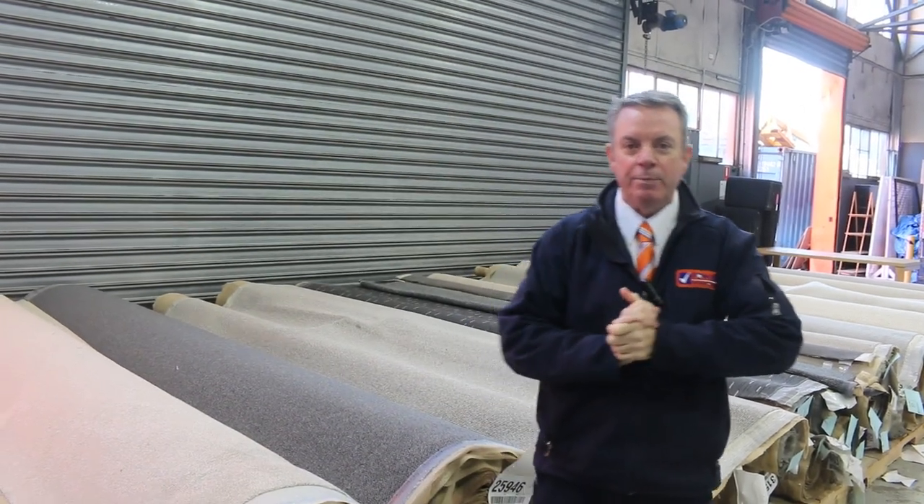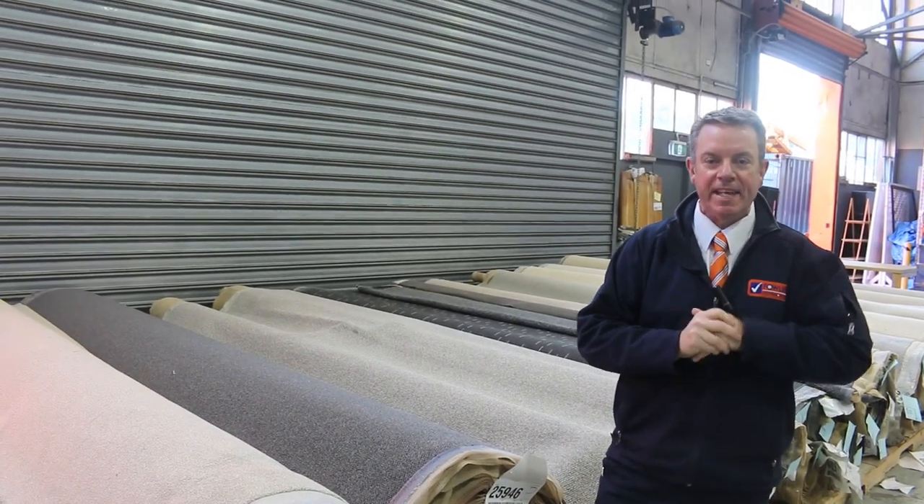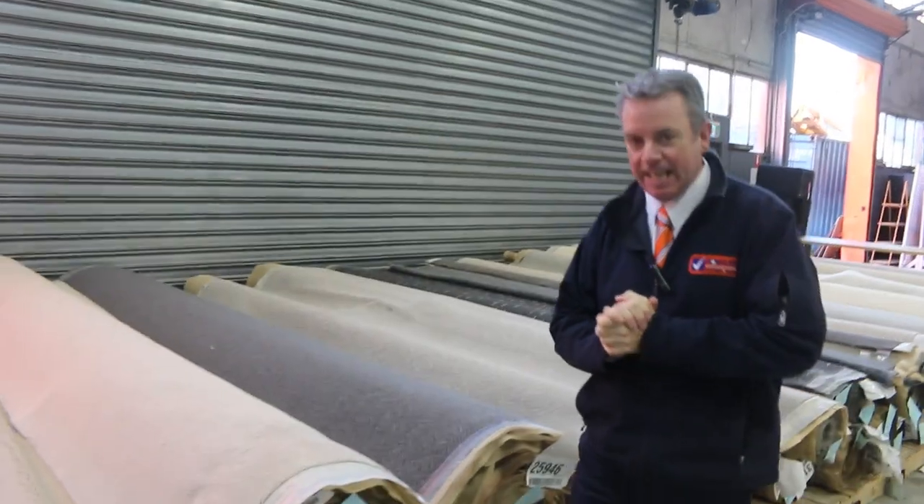G'day, I'm John from Fowls Auction Sales. I'm here to preview tomorrow's carpet auction — that's Wednesday the 26th of July at 10am.